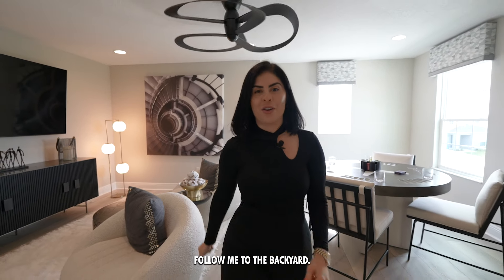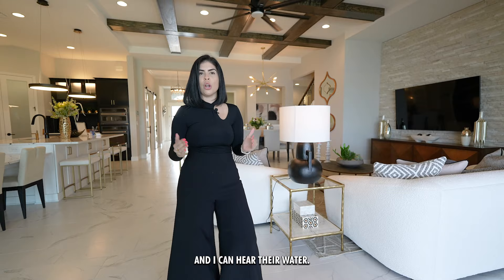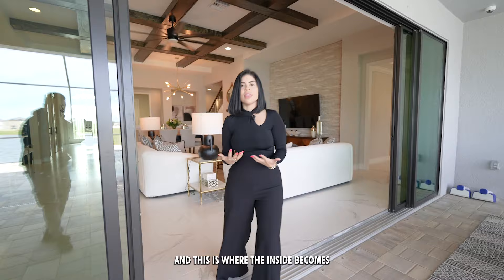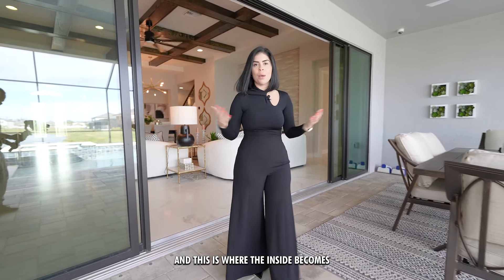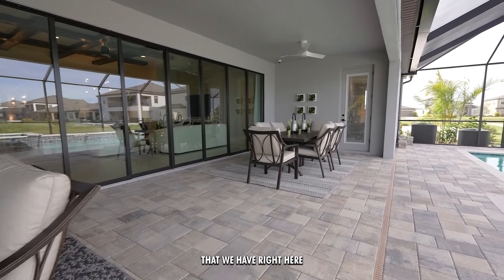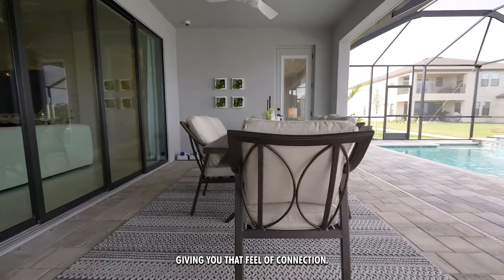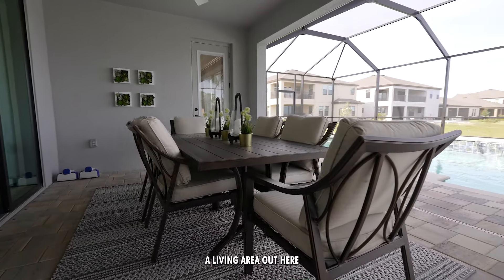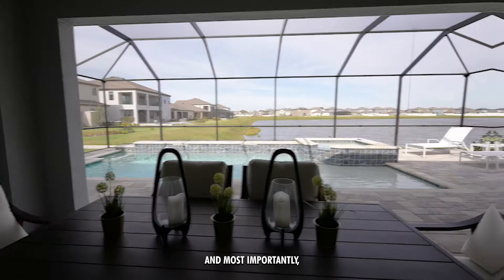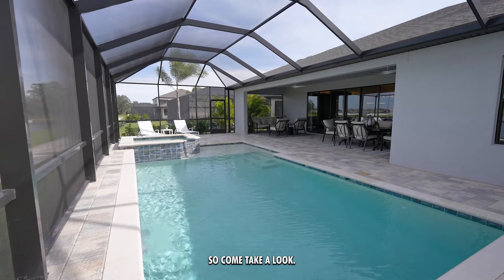I'm still inside the house and I can already hear the water on the pond and feel the breeze — this is where the inside becomes part of the outside. These sliding doors open completely, giving you that full connection. You have a living area out here, another dining area, and most importantly a beautiful pool with its own jacuzzi.